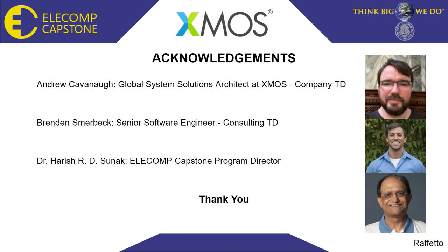Lastly, we have our acknowledgements for the people who made this project possible. First and foremost, Andrew Kavanaugh — our technical director from XMOS. He has been incredibly helpful and knows everything there is to know about our project, and this would not be possible without his help and knowledge. Brendan Smarbeck has also been incredibly helpful in the finance and debugging aspect of our project, as he is very knowledgeable on the subject of the microcontroller style that we have. And lastly, Dr. Sunak, who put all of this together, is maybe the most important of all, because our project would never come to light without his program. Thank you so much, everyone.